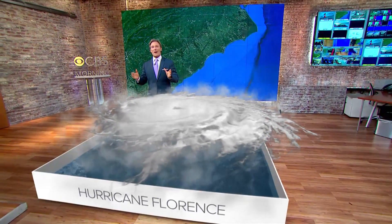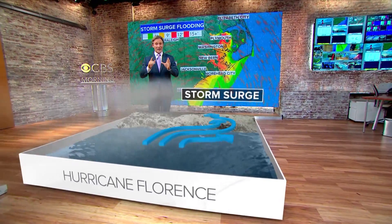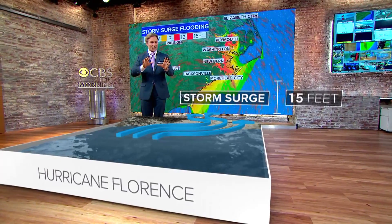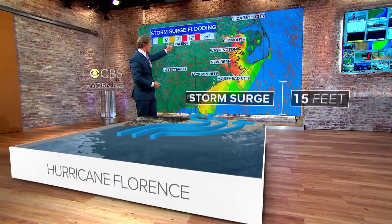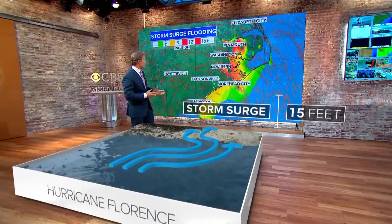In this storm, that water could rise 15 feet — that's basically up to the second floor of a home. And that's why now is the time that those folks have got to evacuate if you're in the North Carolina, South Carolina tidewater area. Look at this — the tidewater area could see that 10 to 15-foot surge from Plymouth all the way to Moorhead City.